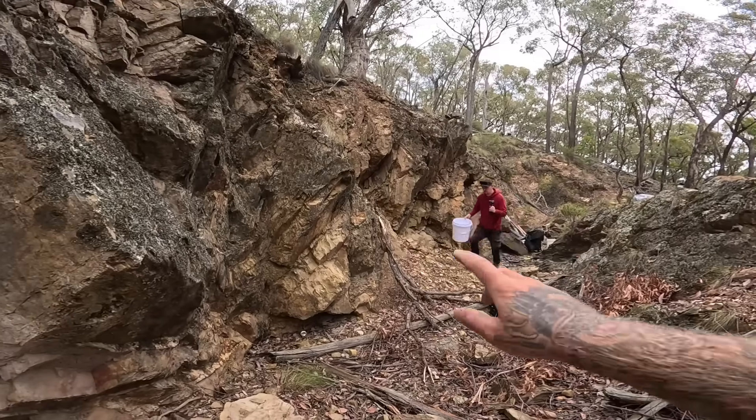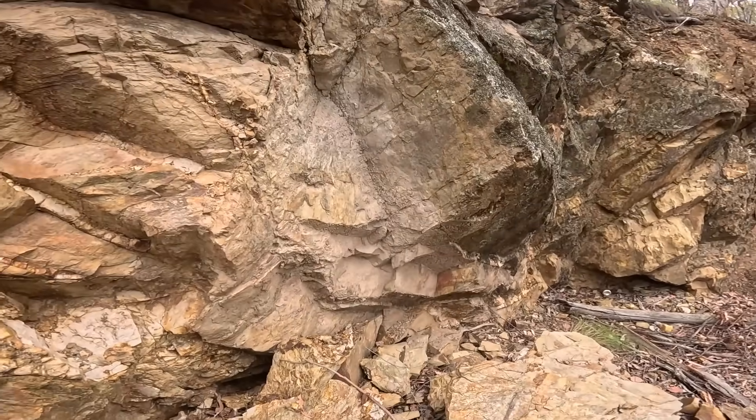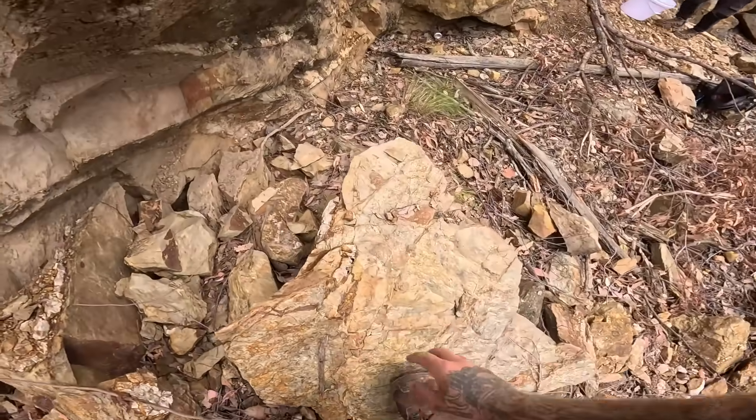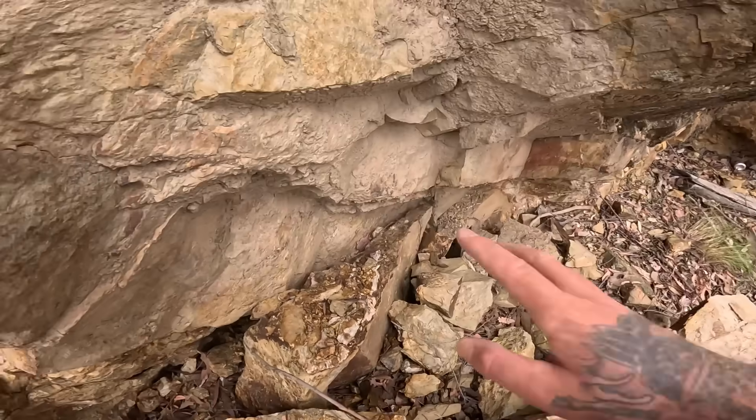We haven't done much sampling from over here, and we've had a rock collapse. This has fallen down recently and then been washed by the rain. Look at the size of that bug — and more importantly, we've got exposed quartz veins that have never seen the light of day.